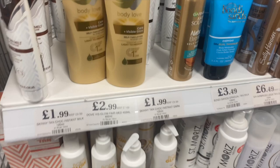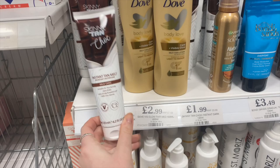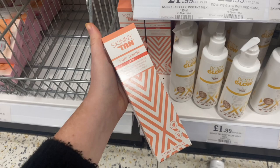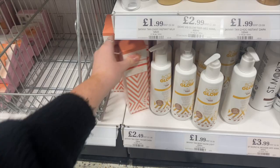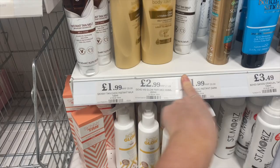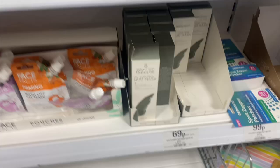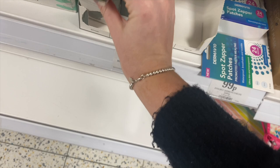So I've just gone to the tan section and look what they've got - they've literally got the Skinny Tan Insta Tan Melt in chocolate. They've got milk chocolate here, they've got dark chocolate which I'm going to pick up one of, they've got Bondi Sands Everyday Gradual Tanning Milk. Down here as well I've just seen they've got some of the Skinny Tan Seven Day Tanner in dark, they've got the body glow.